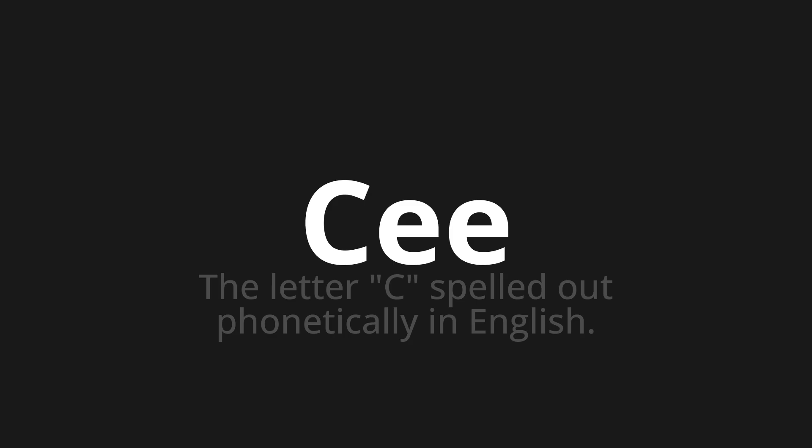Let's say it all together. Che, che, che.